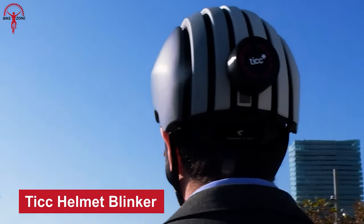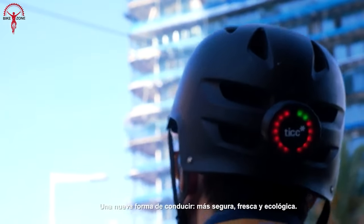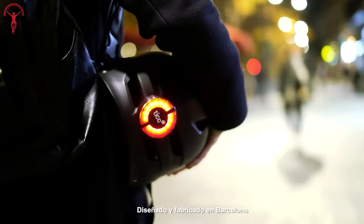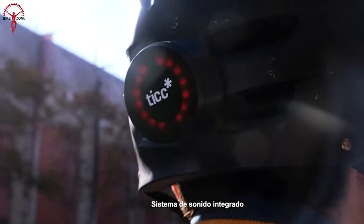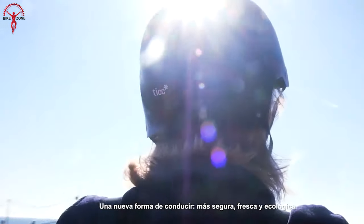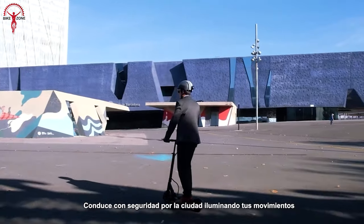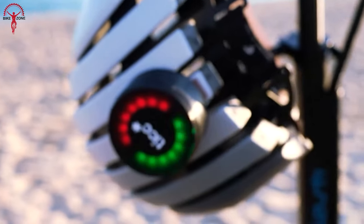The TIC Helmet Blinker is a revolutionary bike gadget that prioritizes safety and functionality. With a simple movement of your head, you can activate the lights, significantly increasing your visibility day and night and reducing the risk of accidents. The integrated sound system keeps you informed of your surroundings using cutting-edge technology to provide real-time updates. The gadget works independently, freeing you from the need to carry your smartphone. Its plug-and-play functionality and universal fit allow it to be easily attached to any helmet, adding a touch of style with its cool and customizable design.